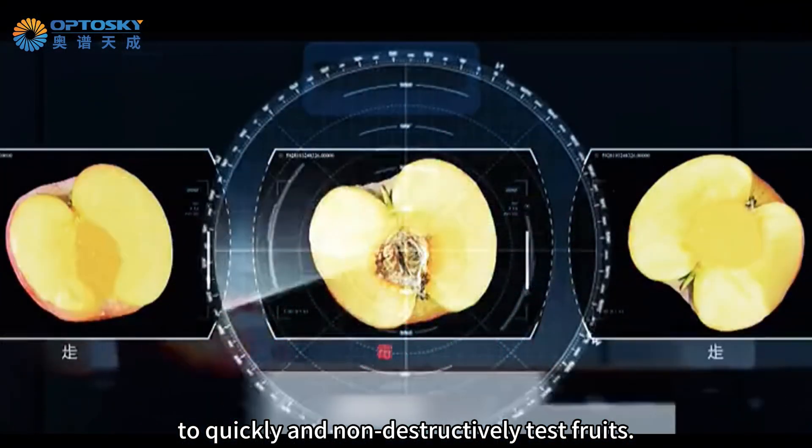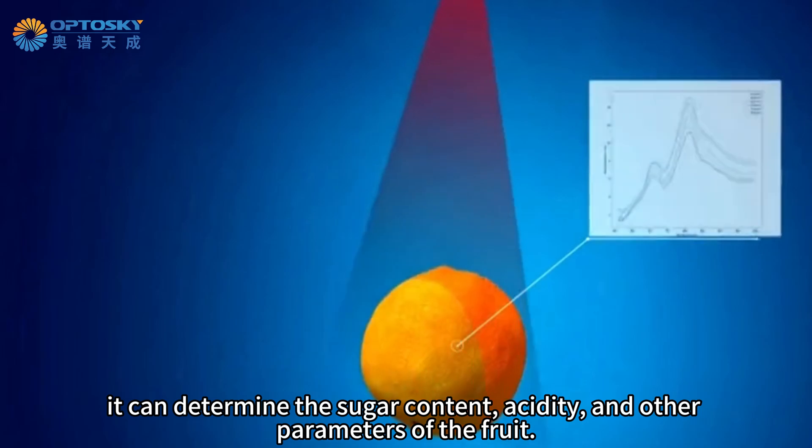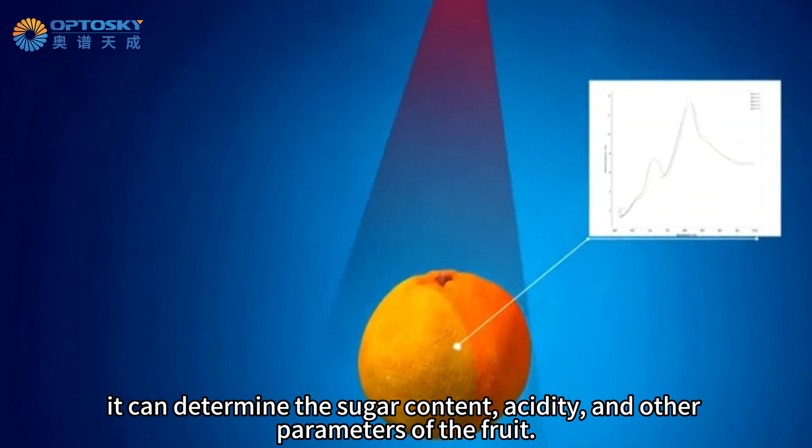The NY2000 uses highly penetrating near-infrared spectroscopy combined with the latest international artificial intelligence algorithms to quickly and non-destructively test fruits. By analyzing spectral absorption characteristics, it can determine the sugar content, acidity, and other parameters of the fruit.